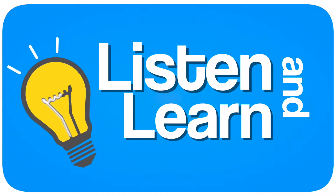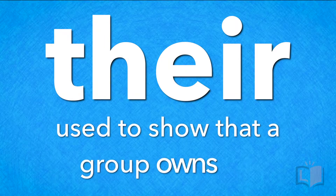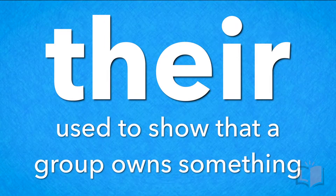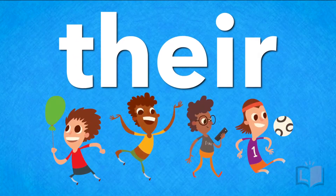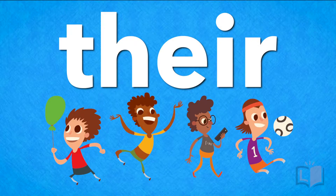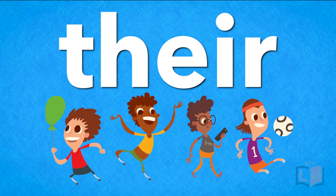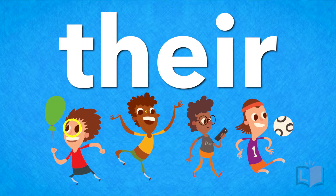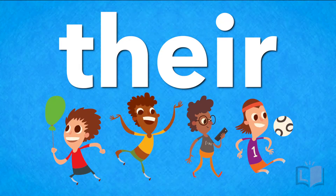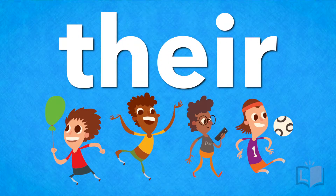Listen and learn. Their is a word used to show that a group owns something. This is a group of people. They own something — the eyes in their heads. I want to talk about the eyes that belong to this group. Instead of saying, 'the eyes that belong to this group are brown,' I can say, 'their eyes are brown.'